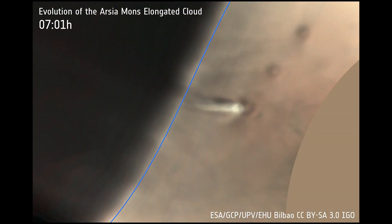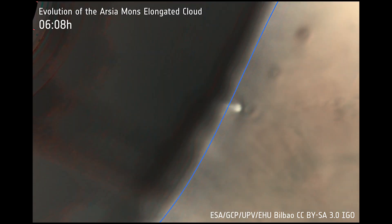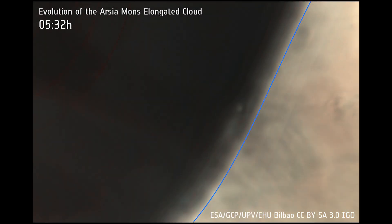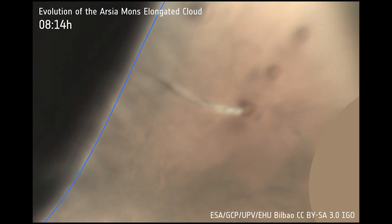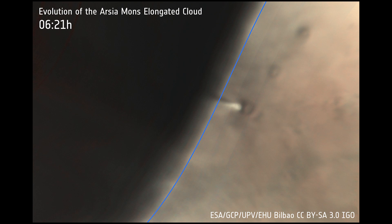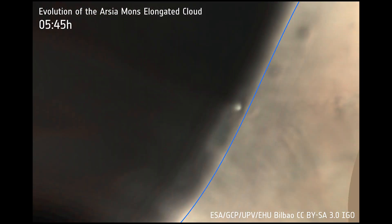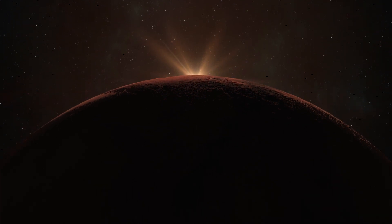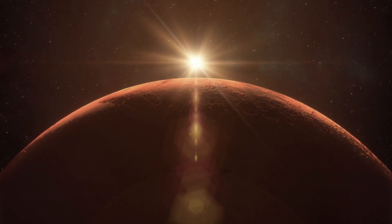Moist air is driven up the flanks of the volcano in updrafts, later condensing at higher and far cooler altitudes. The cloud is also highly dynamic, forming before sunrise and then expanding rapidly for two-and-a-half hours. Studies found that it can grow at a mind-blowing speed of over 600 kilometers per hour before it stops expanding. It then detaches from where it formed and is pulled further westward by high-altitude winds, before evaporating in the late morning as air temperatures increase with the rising sun.